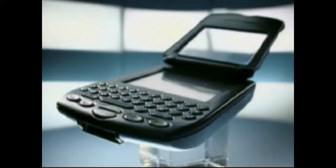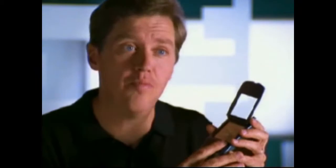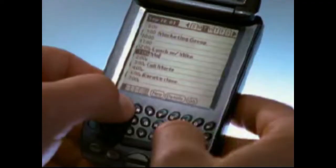Treo is a breakthrough product in the same way that the Pilot was a breakthrough product. We were trying to combine something that looked and felt comfortable as a phone, yet it also looked and felt comfortable as an organizer and yet looked and felt comfortable as a wireless data device. It's the first phone which is designed around a small QWERTY keyboard — a great interface for a phone and an organizer.